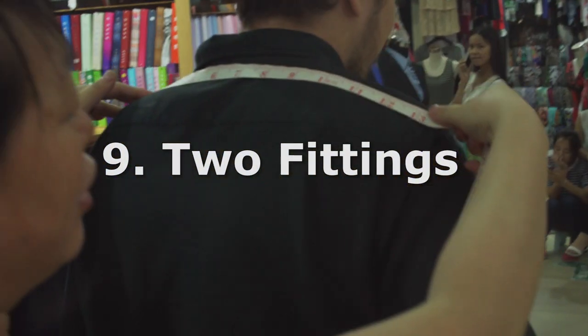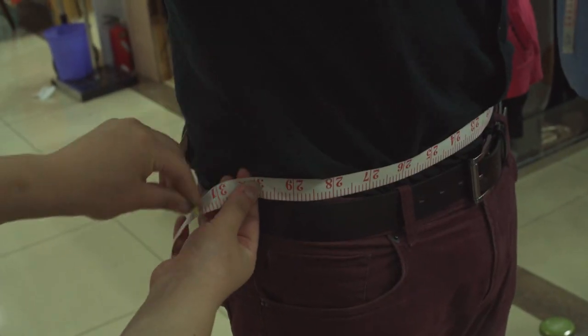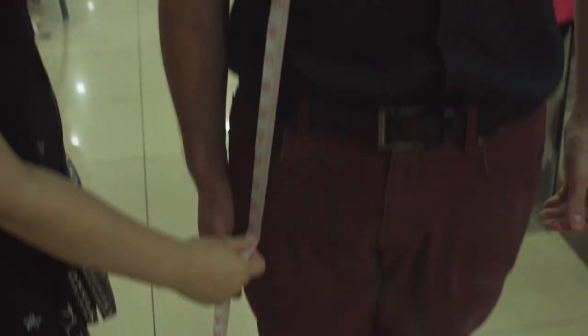Get fitted twice. See how it fits and make sure it's exactly what you want. They should also be able to give you a guarantee that you can make free adjustments within a year.